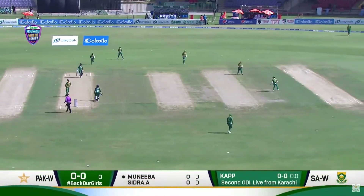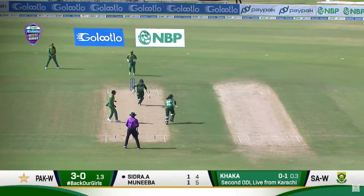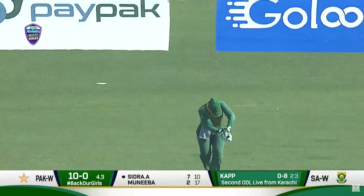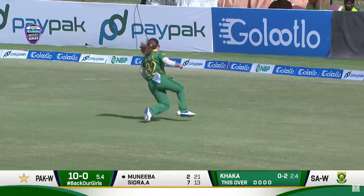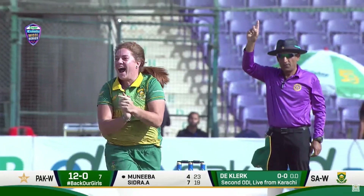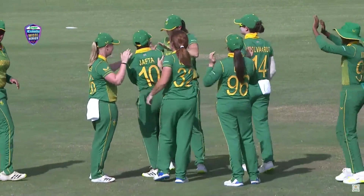In match two they faced a lot of dot deliveries. It goes past the cordon to third — good run. Slightly short, pulled away nicely with a lot of power and timing. That's gone right through, clearing the infield, played straight. But they get a couple, and that's the first wicket gone. The score is 12/1 and the pressure created by the South Africans through dot balls is telling.